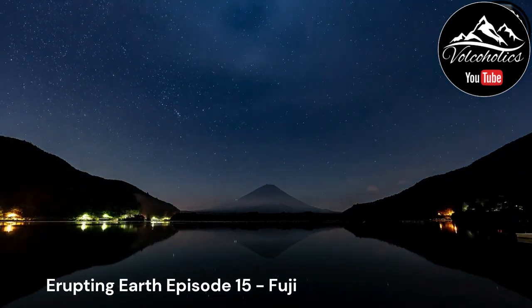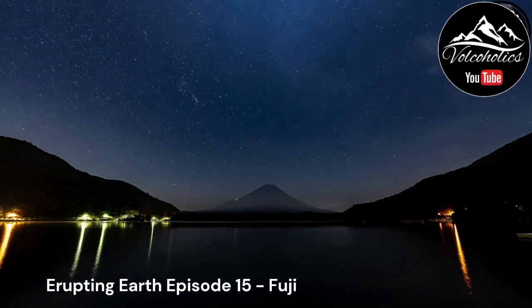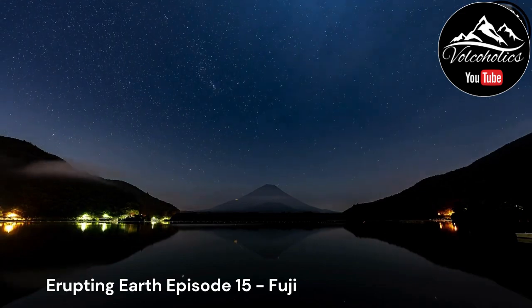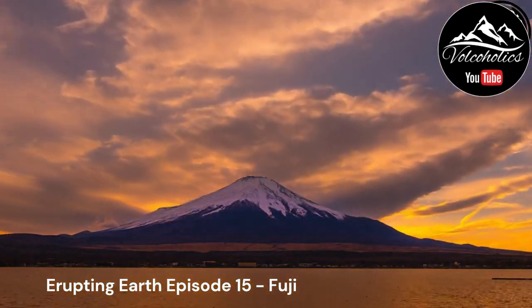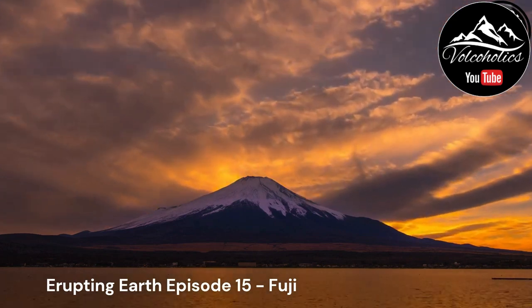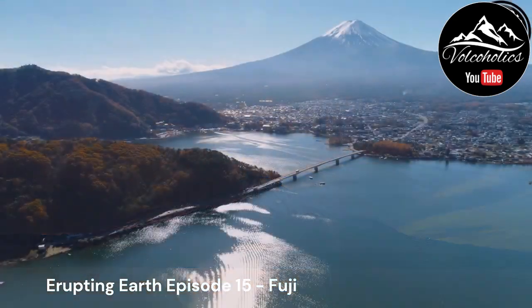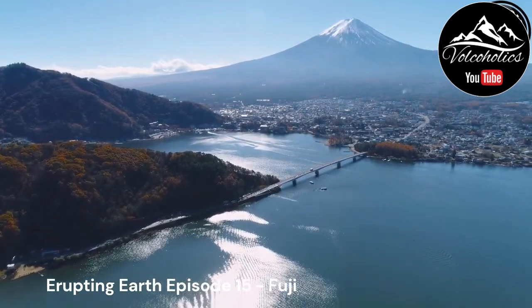Conclusion. The volcanic and geological history of Mount Fuji reveals the captivating story of a majestic volcano that has shaped the cultural, spiritual, and natural landscapes of Japan. Its formation, eruption history, cultural significance, and scientific research all contribute to the enduring allure of Mount Fuji. As we admire its beauty and contemplate its history, let us appreciate the incredible forces of nature that have created and continue to shape this remarkable stratovolcano.